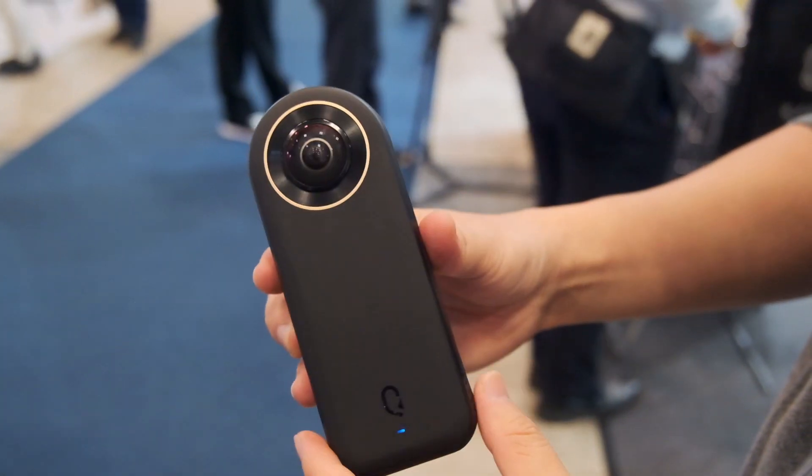In this kind of small phone factor, you can actually get a very high quality 360 footage.